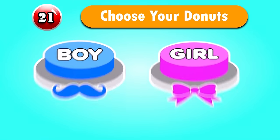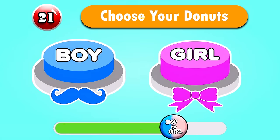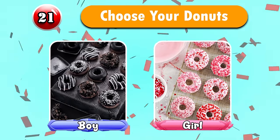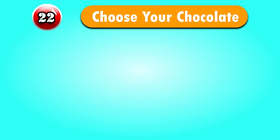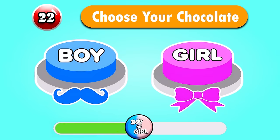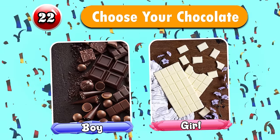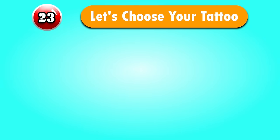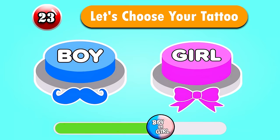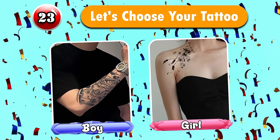Question 21 — Choose your doughnuts. Wow, they're so delicious! Question 22 — Choose your chocolate. Question 23 — Let's choose your tattoo. So wonderful!